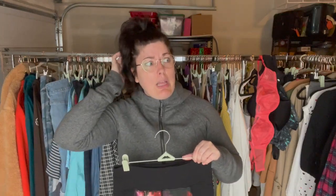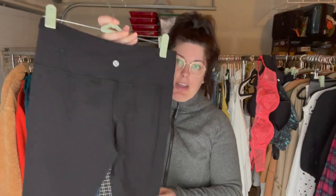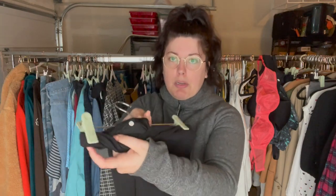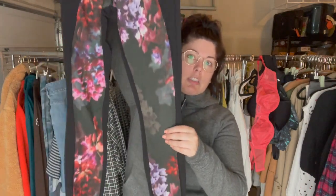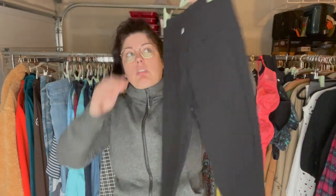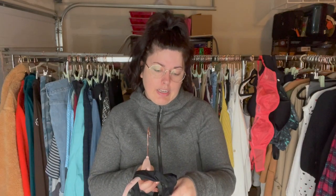I found so much Lululemon this trip — more than I've ever found at one time before. My best pieces are still coming up, but these are a cute pair of Wonder Unders, older style because when I look at the size dot there's no style number. They're a size six, about mid-rise, and they've got this really cool floral paneling in the front — those should do well.